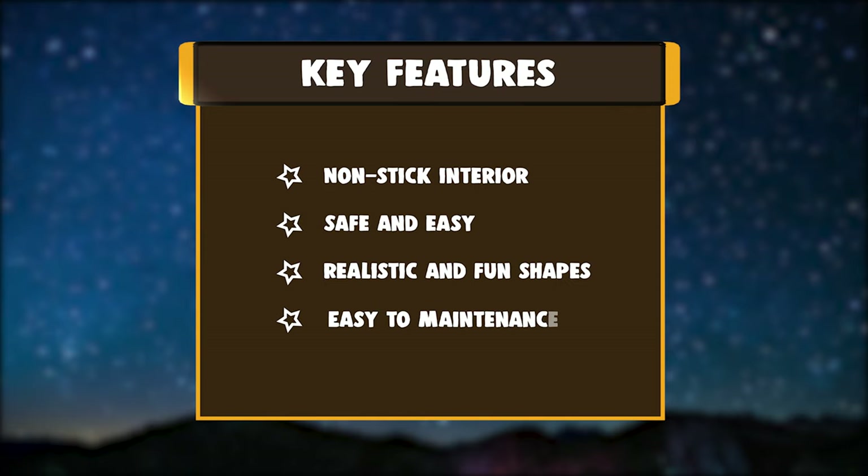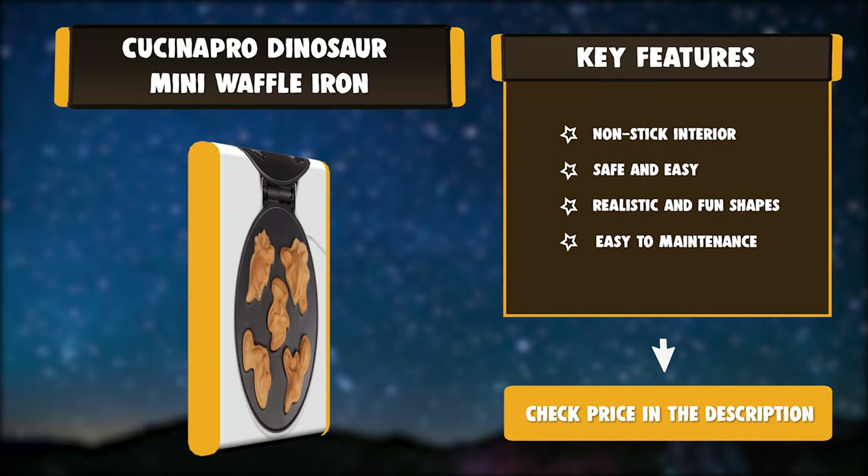Key features of the Kuchina Pro Dinosaur Mini Waffle Iron: Non-stick Interior, Safe and Easy operation, Realistic and Fun Shapes, and Easy to Maintain.